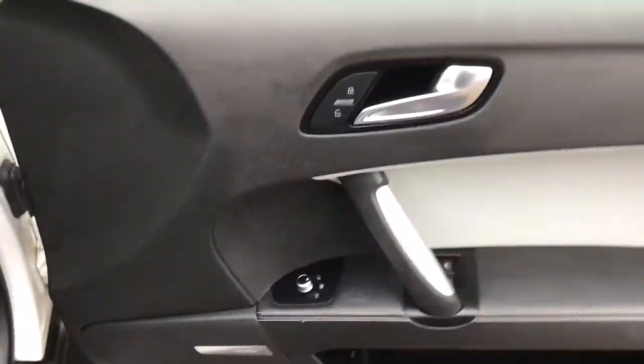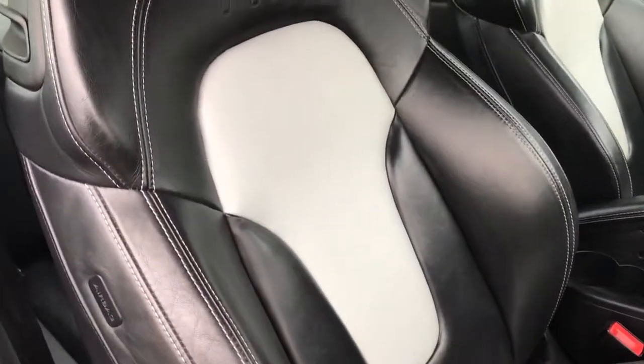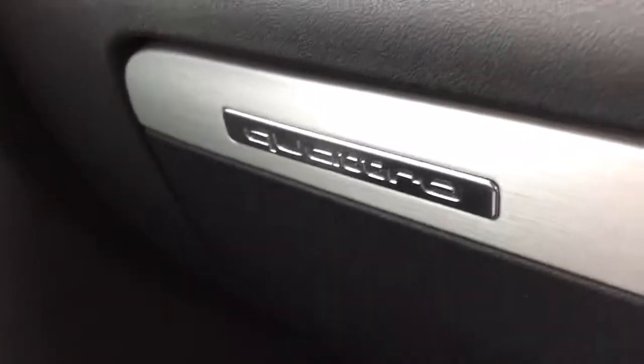Going to the interior, it's got the TTS kick plates and a Bose sound system. It's got two-tone full leather seats which are also TTS embossed, as well as heated front seats, automatic lights, and the alloy pedals.